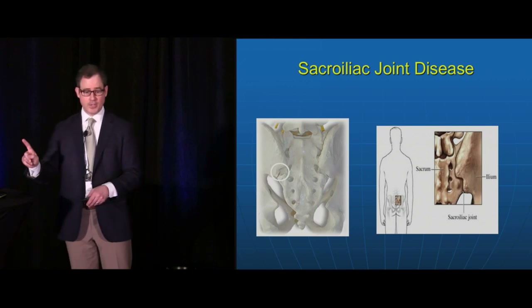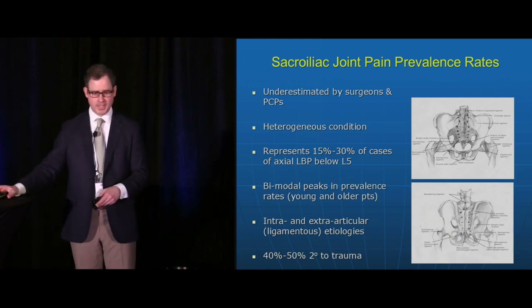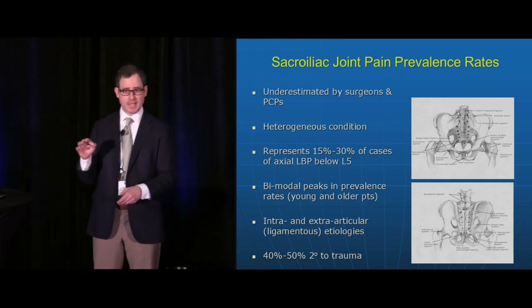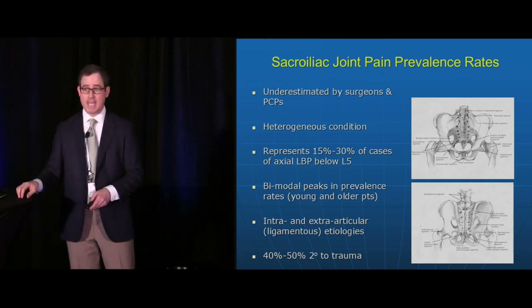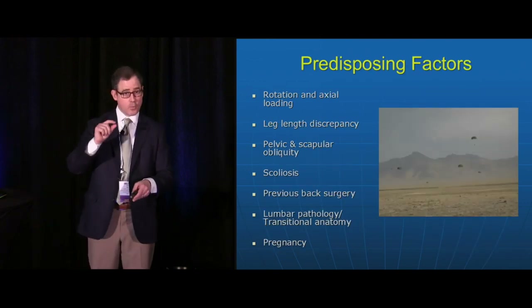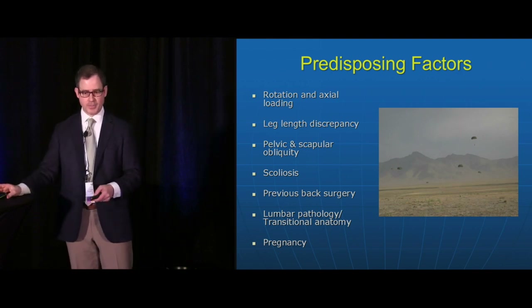The sacroiliac joint exists between the sacrum and the ilium — it's a very tight joint and I think an underestimated source of pain on the part of surgeons, primary care physicians, and even pain specialists. If patients report quite low back pain around L5 or the sacrum, think of the SI joint as a possible etiology. We usually see it in younger or older patients. Causes include intra-articular pathologies inside the joint or extra-articular ligament issues, trauma up to 50% of the time, leg length discrepancy — even 4mm or less — scoliosis, spine surgery, and transitional anatomies.